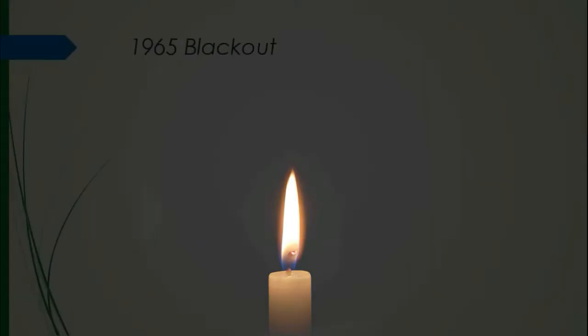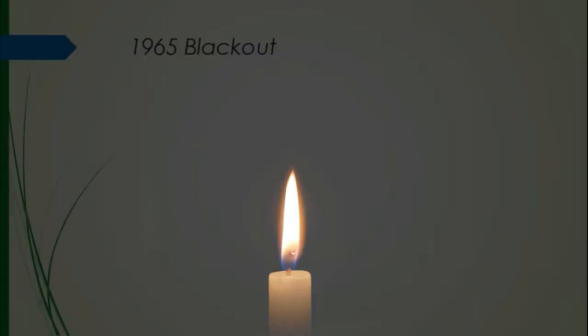It seems like we're experiencing some technical difficulties right now. I haven't heard anything from the power company, so let's go ahead and try to get some light in here anyway. What we're experiencing right now is actually a blackout. You've definitely been through a blackout — had a storm knock down a power line and missed your favorite shows on TV. Let's take a look at the history of these blackouts.